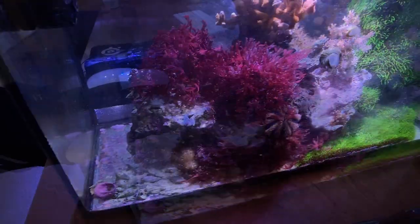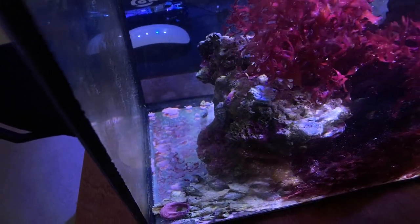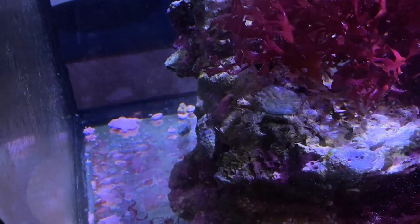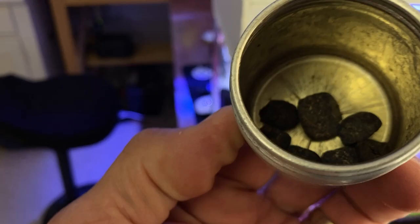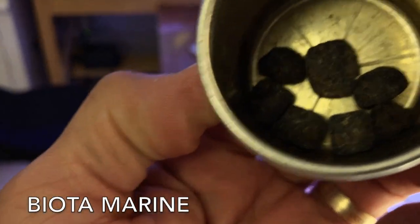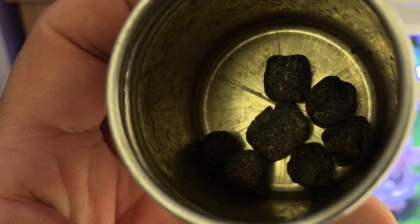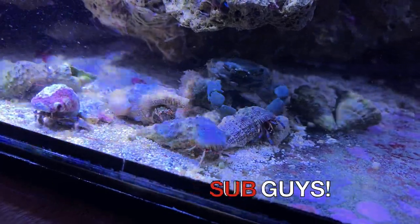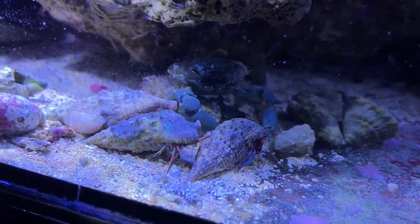I'm going to take out the tuxedo urchin — it's really stripped my rocks down and there's no coralline algae on any of my rocks anymore, so I may bring it to the fish store. Coral growth is looking good. I also feed this mastic — it comes in balls, it's kind of mushy, and I roll a little ball up and it sinks really fast. The hermits and the emerald crab love it; he comes out for it. I do that maybe once a week.